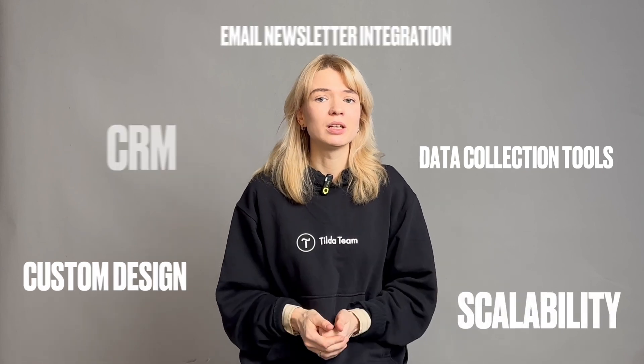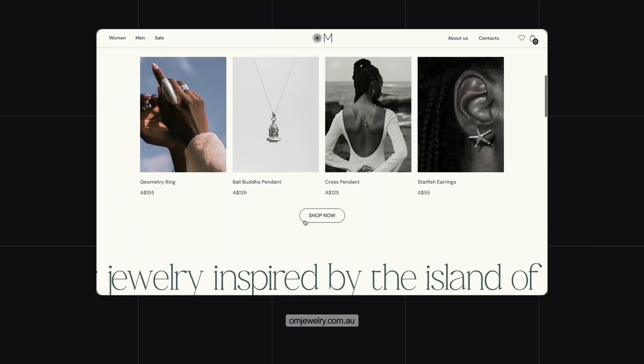Many small businesses only have a social media page, which oftentimes lacks customer management systems and other handy tools that could help convert visitors into clients, help them manage products, and more — like an online store catalog for managing products. This made me think: how many opportunities small businesses are missing simply because they don't have a website?